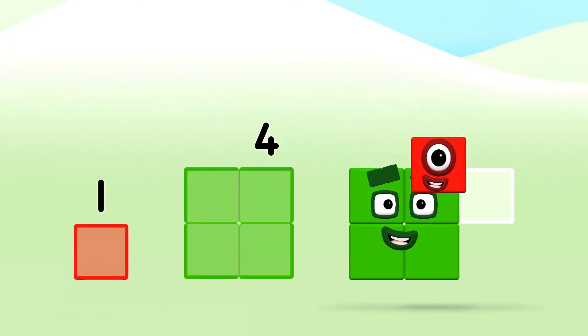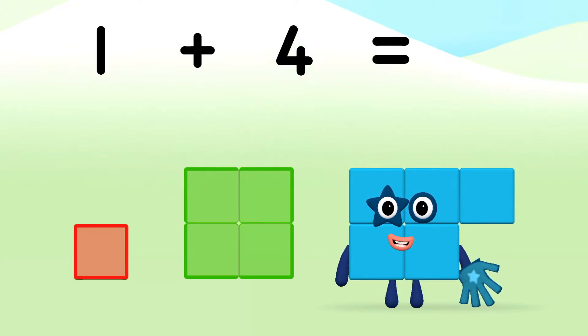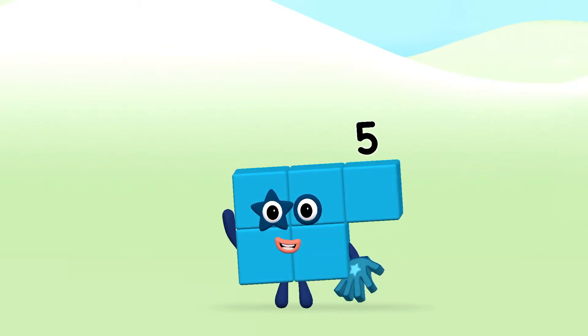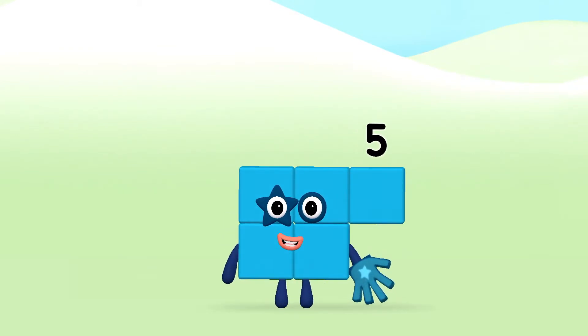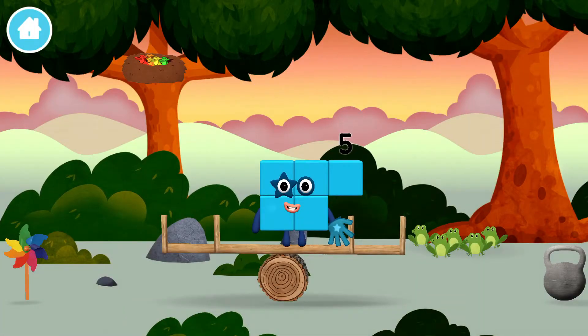Add the number blocks together! 1 plus 4 equals 5! Super! You made number block 5! You made a new number block!